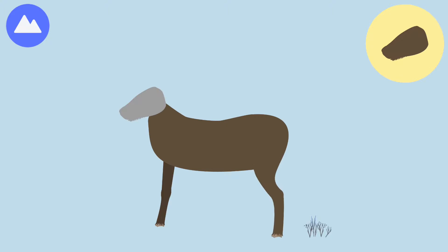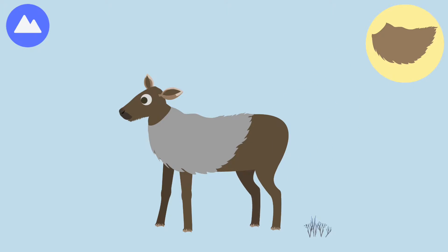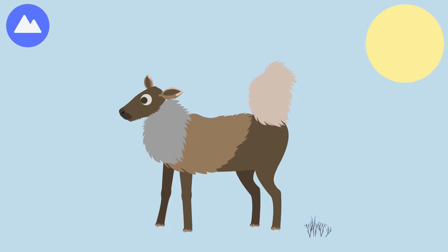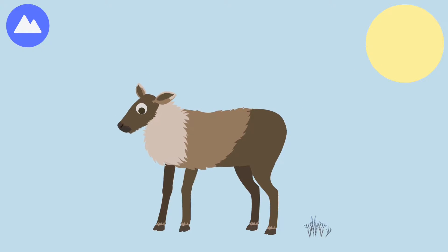Caribou release a scent from their ankles to warn other caribou of danger. Coat. Hoof — these herbivores use their hollow hooves to dig for plants buried in the snow.